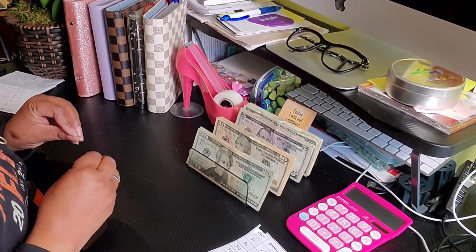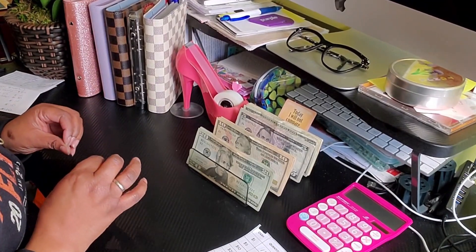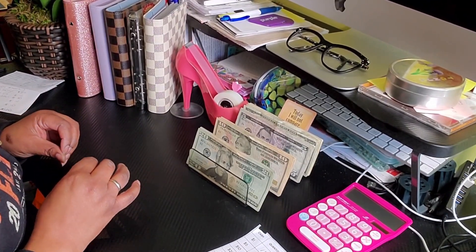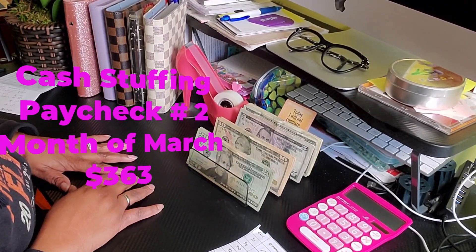Hi you guys, welcome back to the channel. It's your girl Tanya and in this video we will be stuffing paycheck 2 for the month of March for a total of $373.